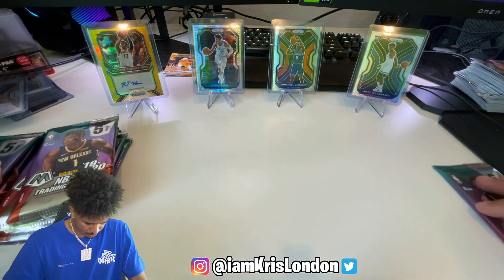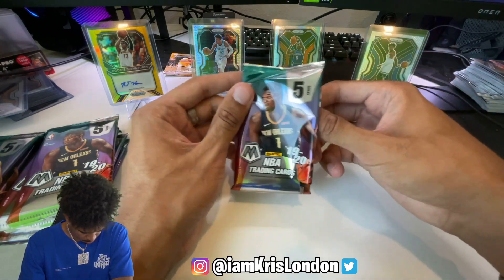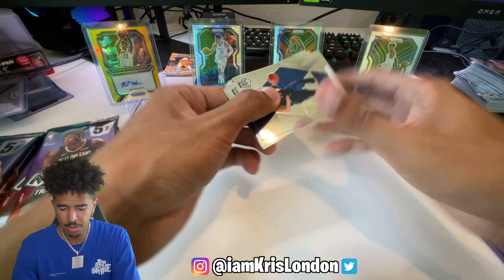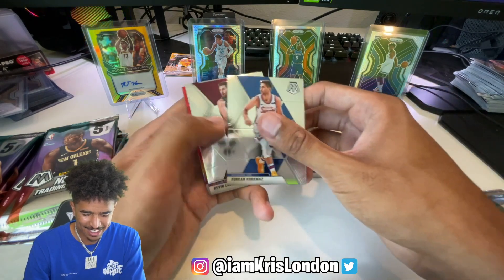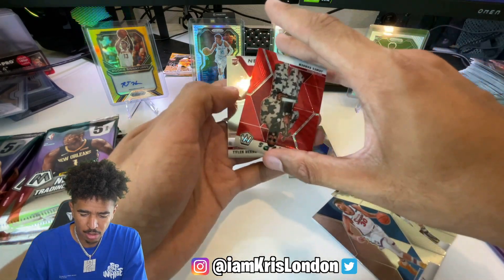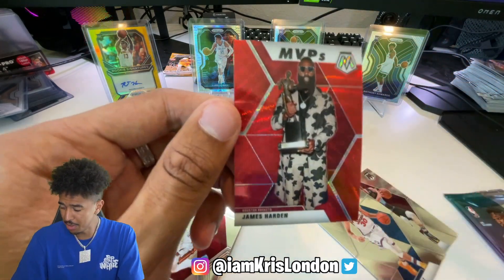We got 12 packs and five cards per pack. Starting off hot with Luka, Luka, Luka, Luka! We got a red wave - oh my god, this is a beautiful card, this is actually so cool.